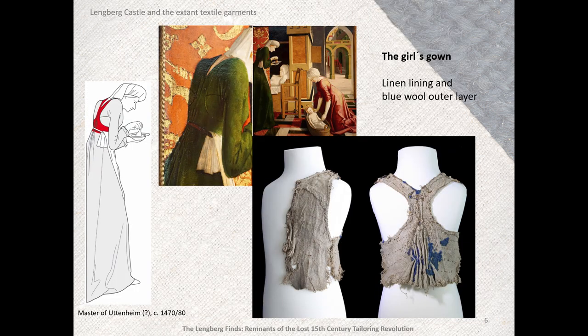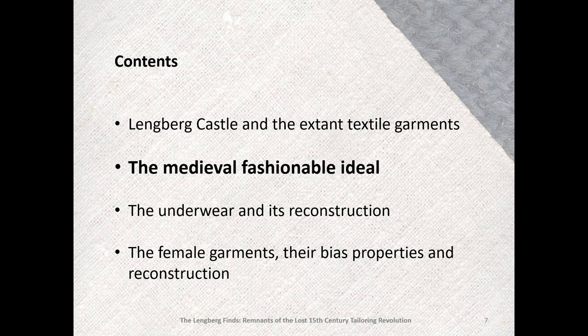This is another linen lining — the back and half of the front of a gown for a small four-year-old girl, with a fragmentary woolen outer layer of a slightly different shade of blue than the woman's gown. There is a painting, most likely by the Master of Utenheim, dated 1470 to 1480, of the birth of the Virgin Mary, on display in Prague at the Sternberg Palace Museum, which shows the same type of back construction. And now Rachel Case on the medieval fashionable ideal and the underwear in its reconstruction.